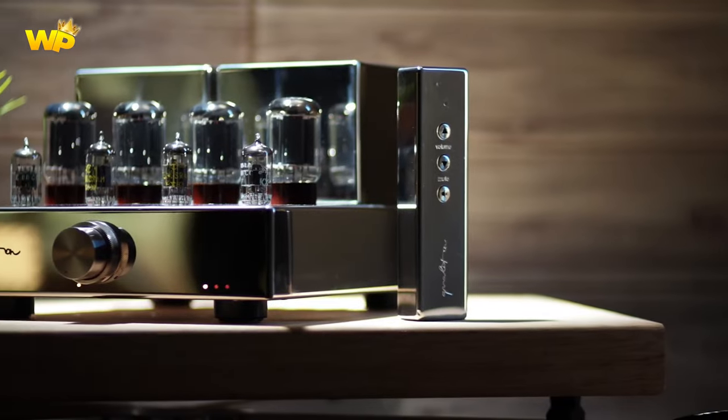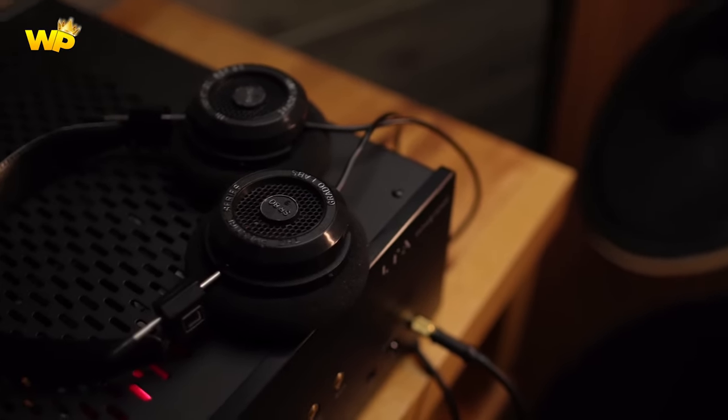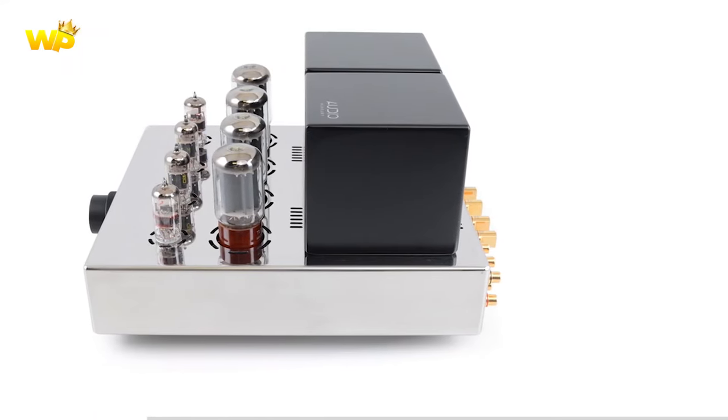In this video, we will be discussing the best integrated amplifiers that offer value, performance, and sound quality. We have researched and reviewed the top products in the market to bring you the best options for your audio system. So, let's get started.